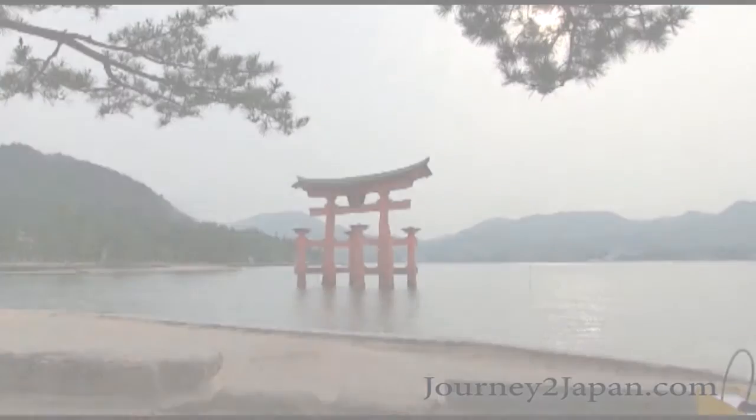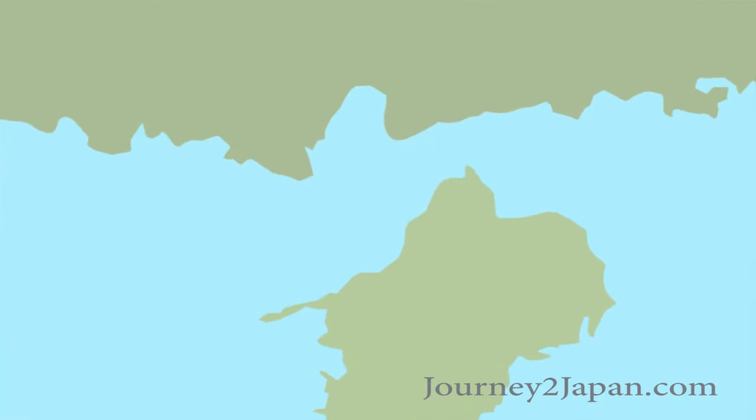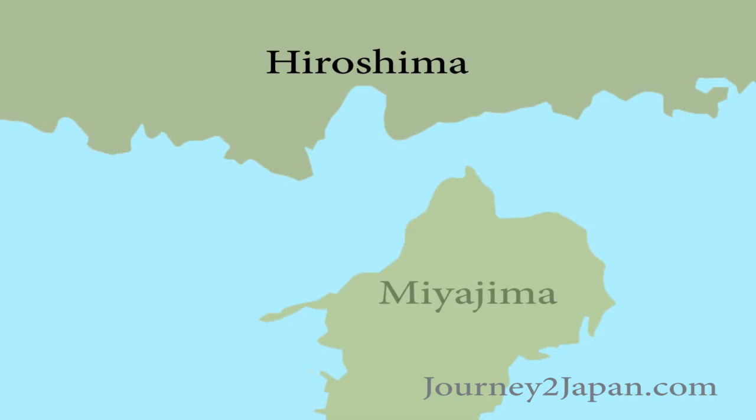If you'd like to see it with your own eyes, let me show you how. The island of Miyajima is located off the coastline of Hiroshima. I'll grab this little section of Japan and let's zoom in. This is Hiroshima, and this is the island of Miyajima.